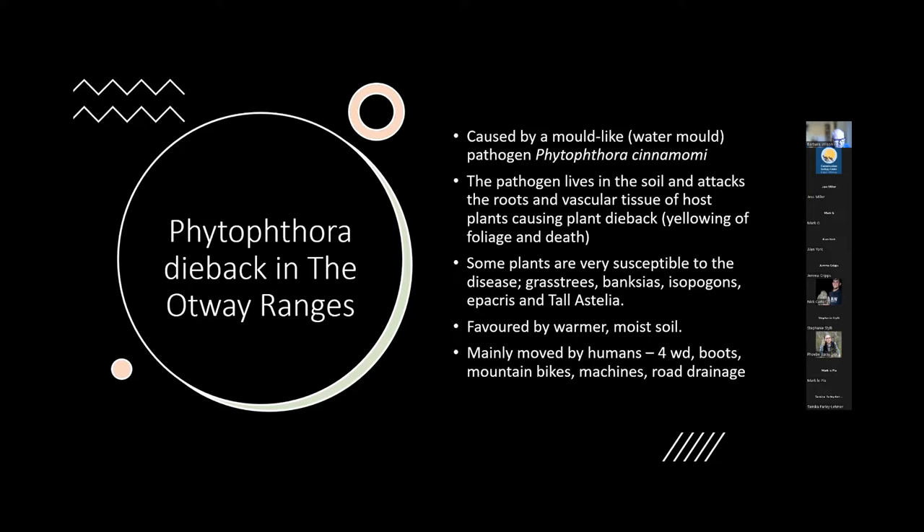It's that devastating a disease, and it is favoured by warmer, moist soils. We're going into another La Niña — warm moist soils favour the disease. This disease is moved by people. More than 90% of movements from one site to another are really people — a pig can move it, but a pig hunter can move it a lot further and a lot faster. It's really a disease of people and we've got to take that responsibility.